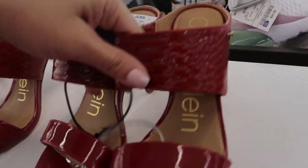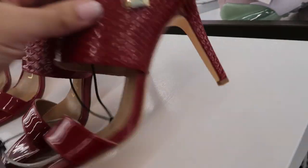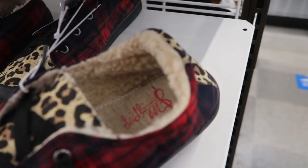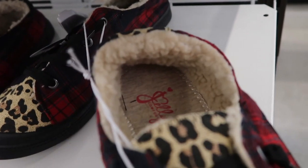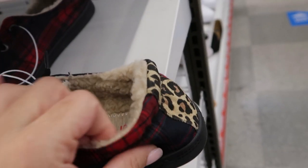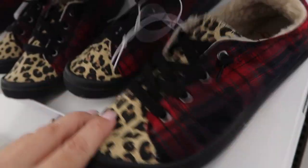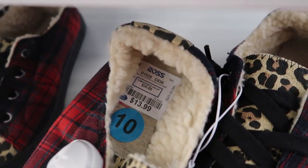These red shoes from Calvin Klein are really cute, they're $29.99 — perfect for the holiday. And then I love these sneakers from Jelly Pop — they have a Sherpa with the leopard and the plaid. I'm loving that combination, and these are only $13.99.